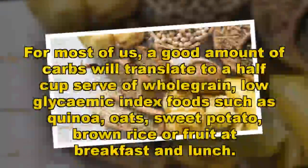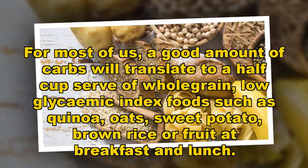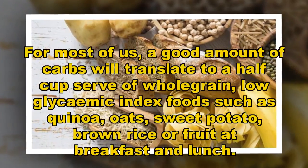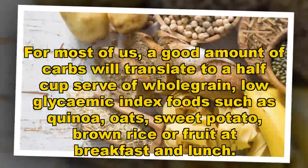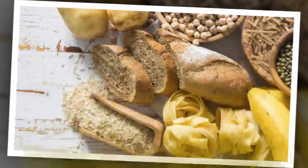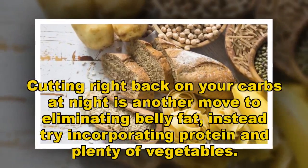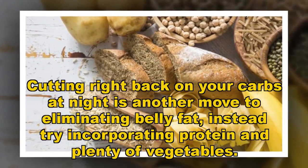For most of us, a good amount of carbs will translate to a half cup serve of whole grain, low glycemic index foods such as quinoa, oats, sweet potato, brown rice or fruit at breakfast and lunch. Cutting right back on your carbs at night is another move to eliminating belly fat — instead try incorporating protein and plenty of vegetables.